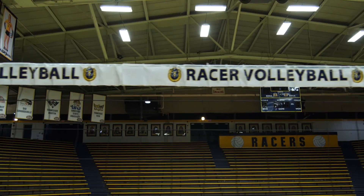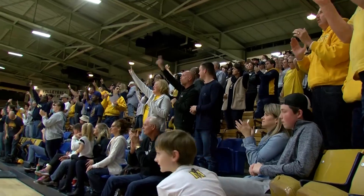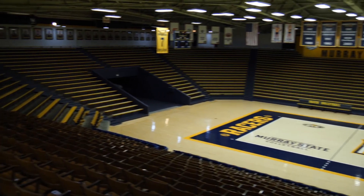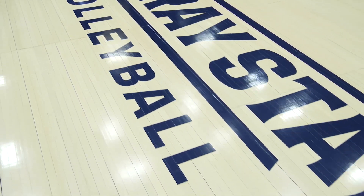Racer Arena seats 5,500 and is the nation's second largest volleyball-only facility among NCAA Division One schools. The centerpiece for volleyball is the playing surface — quite simply put, it's the best.